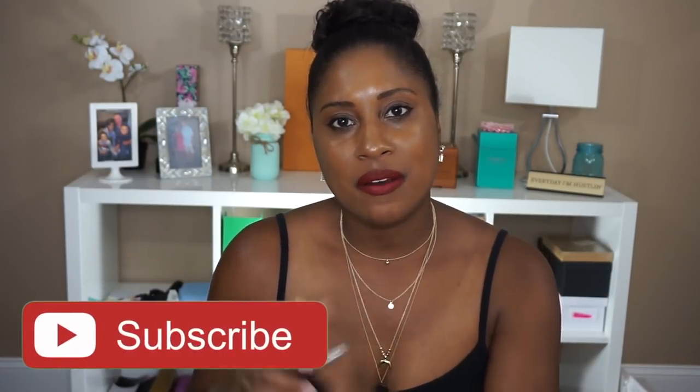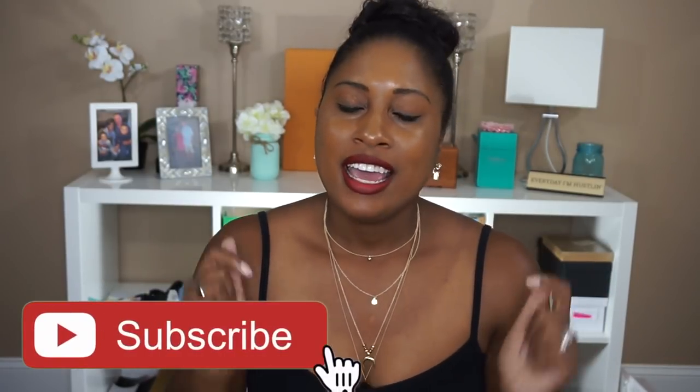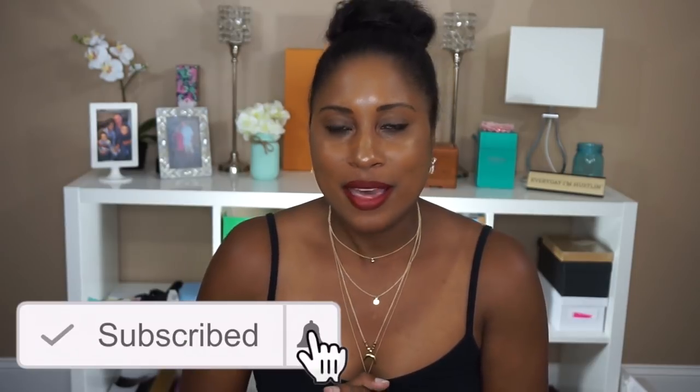Before we get started, go ahead and give this video a thumbs up, hit that subscribe button, and also hit that bell icon so that you're always notified of every future upload. If you are wanting to see my six favorite shades of red lipsticks, then keep on watching.